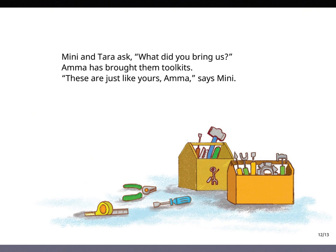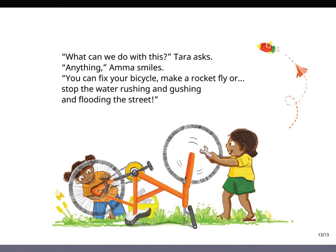Meena and Tara ask, What did you bring us? Amma has brought them toolkits. These are just like yours, Amma, says Minnie. What can we do with this? Tara asks. Anything, Amma smiles. You can fix your bicycle, make a rocket fly, or stop the water rushing and gushing and flooding the street.